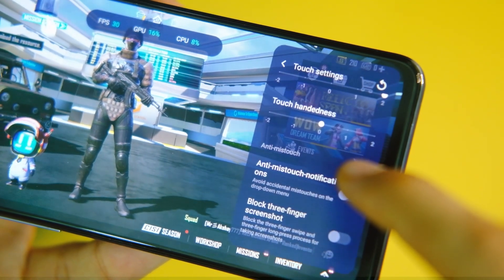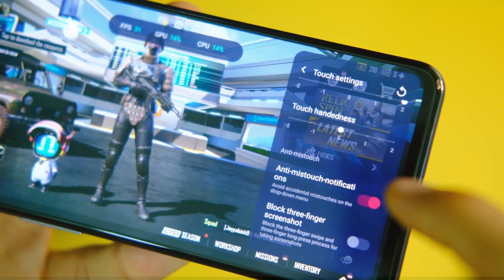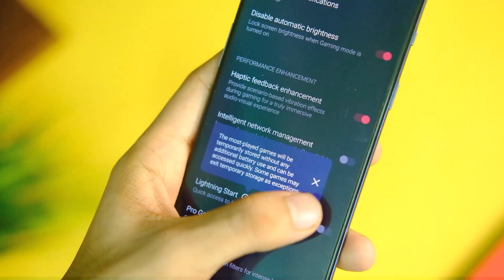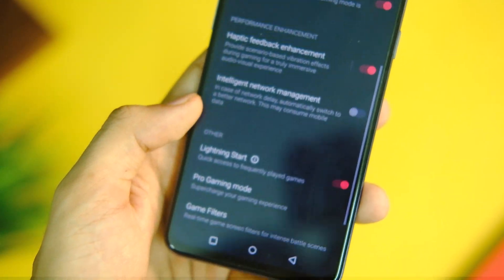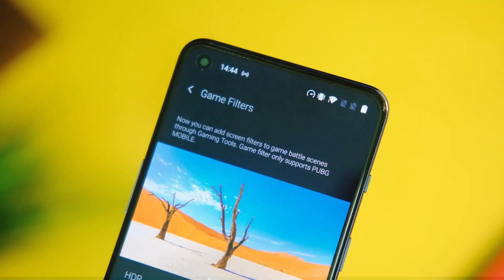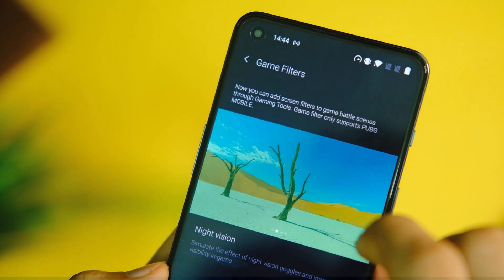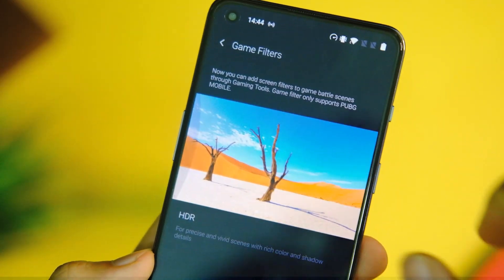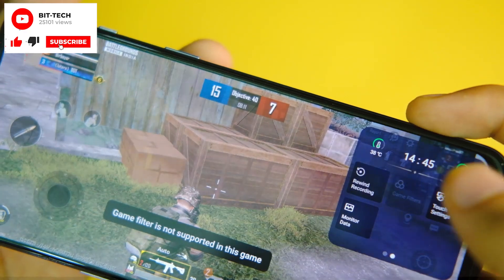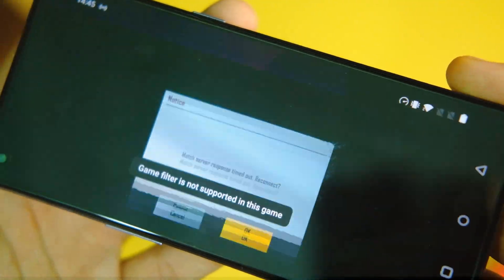Apart from that, you can also block 3-finger screenshots, and the miss touch prevention feature is also in this option, which basically locks your status bar. There is also a lightning start option in the games application that keeps your games in memory so they can be launched faster, though I did not observe that much difference. We also get a new games filter option that adds filters to the game to make it more vibrant, though BGMI is still not supported on this yet — you can use the global version and try it out.